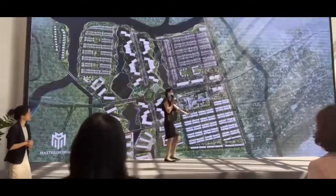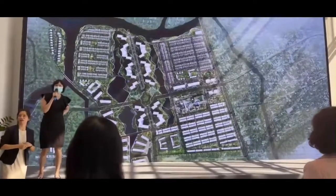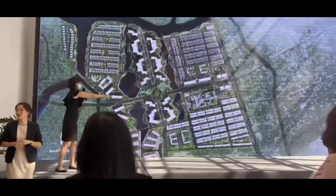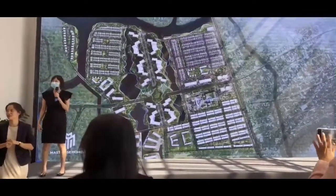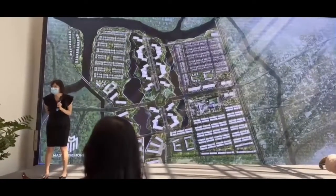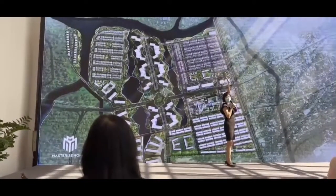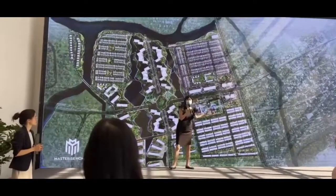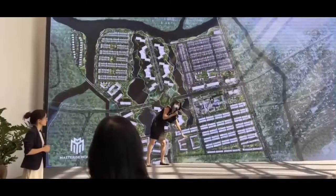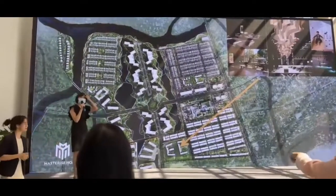This is the best zone. Can someone raise their hand to tell me why? This entire open area is going to be the main road, so this area is the main node. This will be our sales gallery — it's going to be one of the best sales galleries in Vietnam. I'll talk about the sales gallery later.